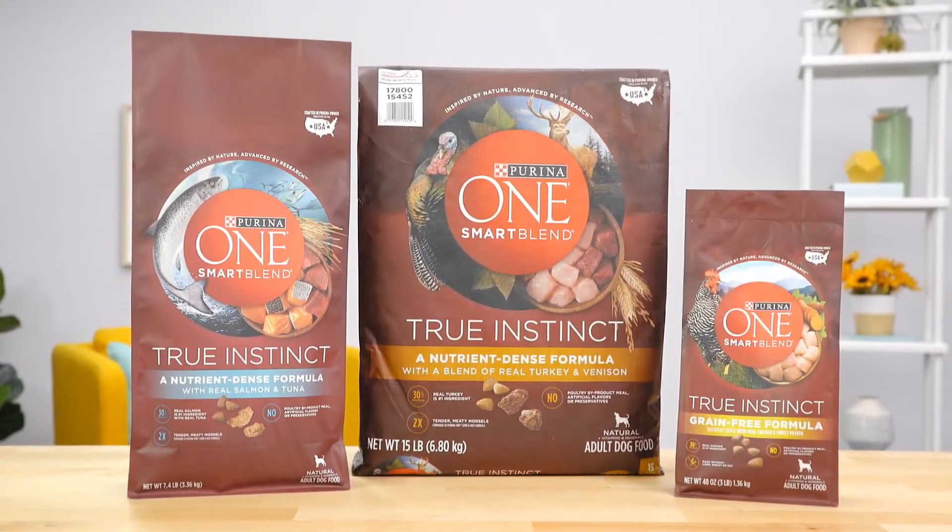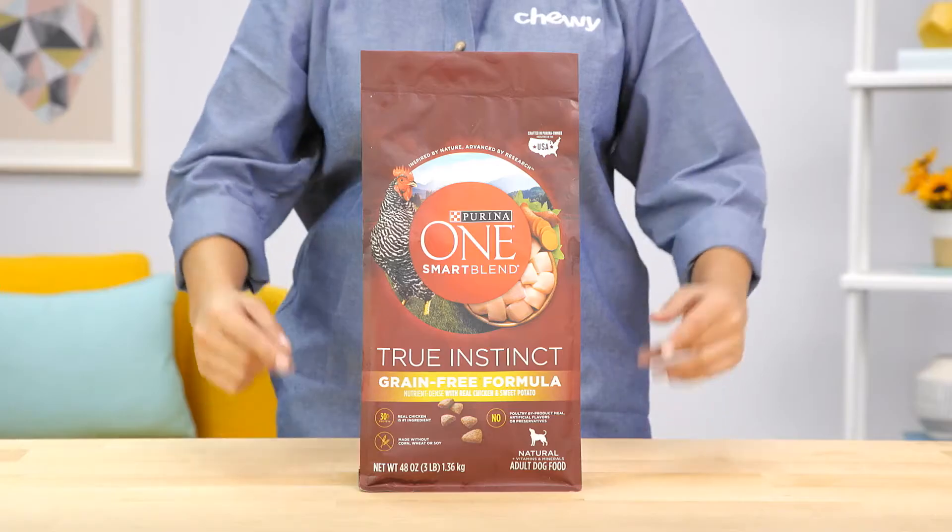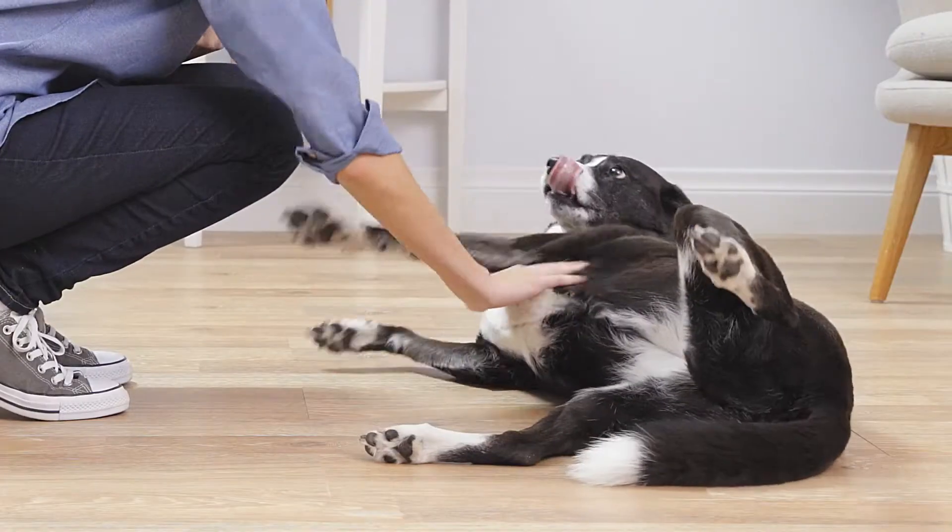Each dry food recipe is rich in omega fatty acids to help support your dog's healthy skin and coat. Choose from their original or grain-free kibble to suit your precious pup's needs.